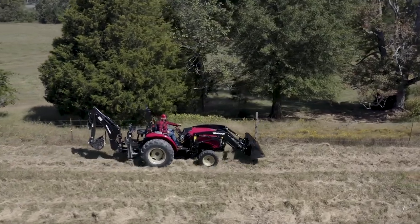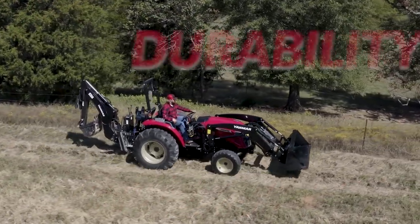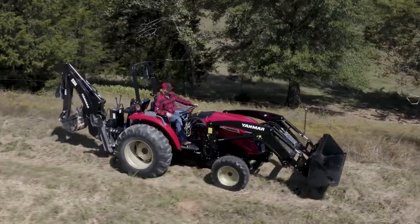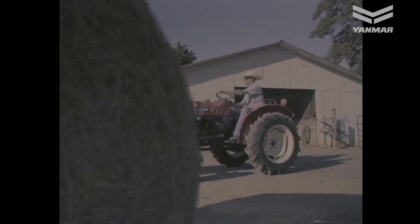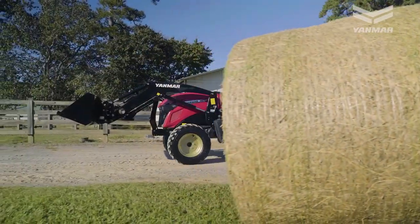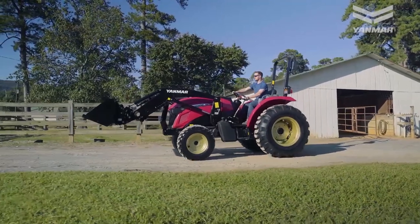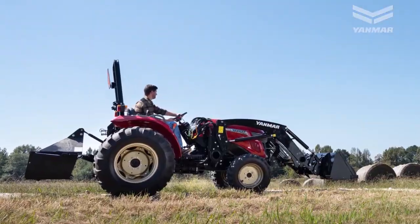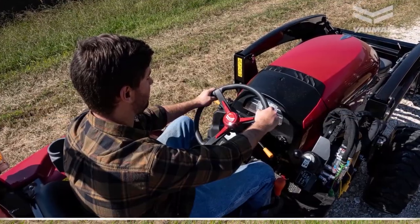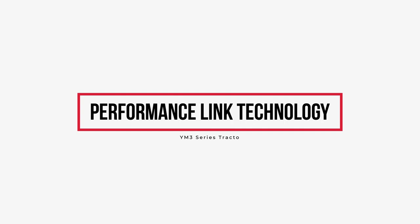Are you looking for a tractor that provides quality, versatility, and durability? Look no further than the new YM3 tractor series. 2021 marks the return of Yanmar America's classic YM series tractor, operating in the 42 to 59 horsepower range. Let's take a closer look at some of the YM3 features that make this a truly exceptional tractor.